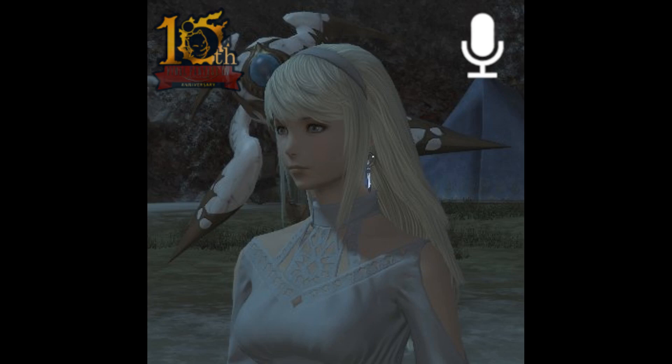Moving on to my next topic, Dawn Trail Pre-Ordering has started and gamers can receive two in-game bonus items: the Wind-Up Zidane Minion and Azima's Earrings. Azima's Earrings increase experience points for characters under level 90. Also, Dawn Trail will be released on July 2nd, but early access starts on June 28th for players that pre-order now.